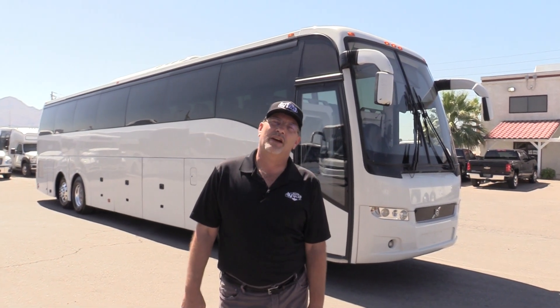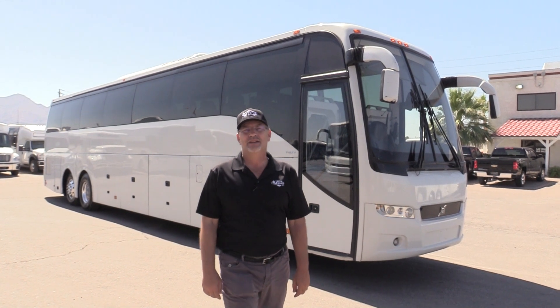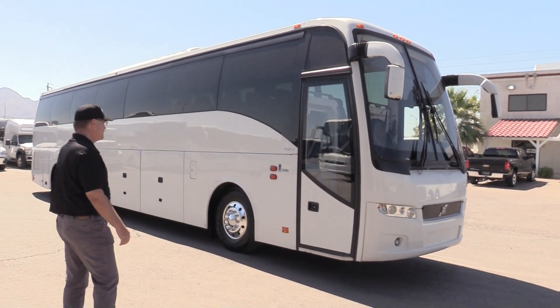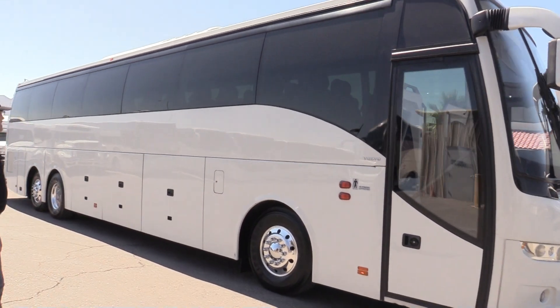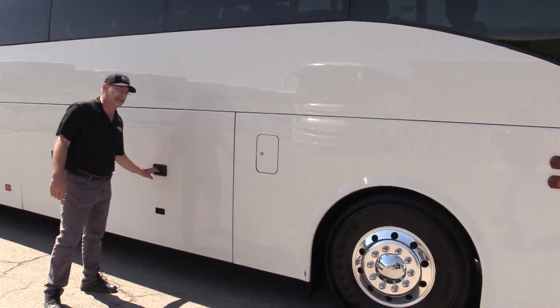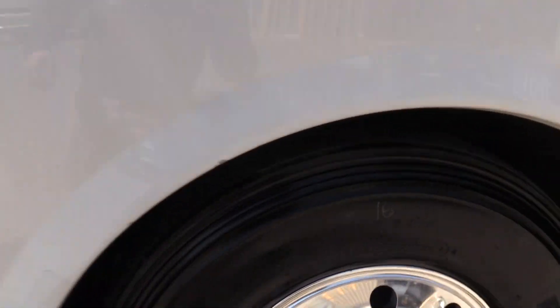Gary at Las Vegas Bus Sales here. I'd like to do a walk-around video of a 2016 super nice Volvo 9700. This is a full 45-foot highway coach, 56 passengers. Absolute gorgeous styling. These buses look fantastic — I've had the pleasure of driving them and they drive just as nice as they look.